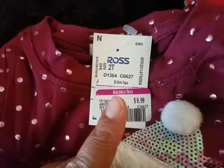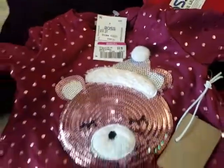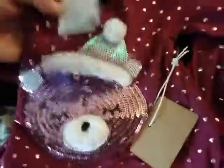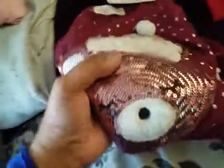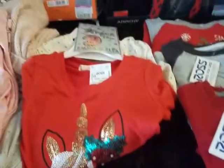I believe they do this every January. I found this out because last year I was very pregnant with the boys, and I went in there and they had all these amazing markdowns. They do it like every January. So keep an eye out if you have a Ross in your area — just keep an eye out for that.